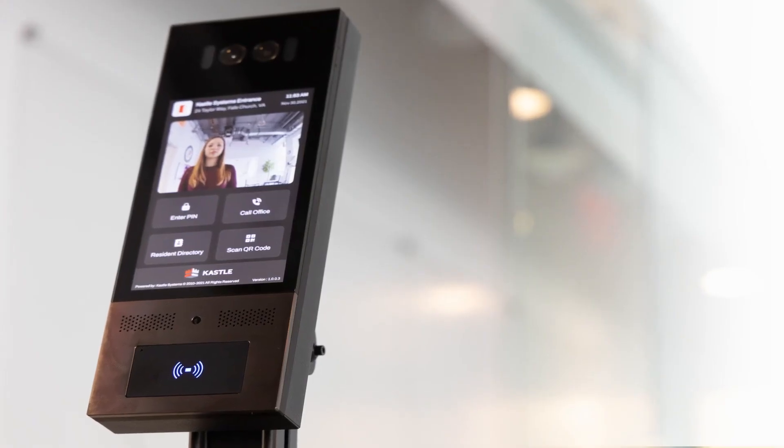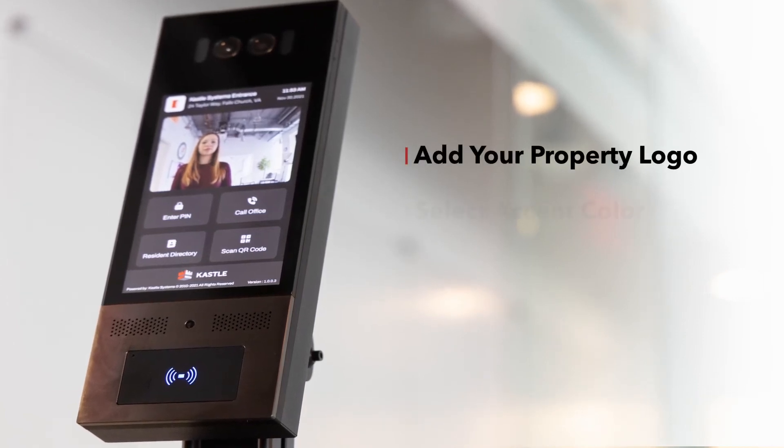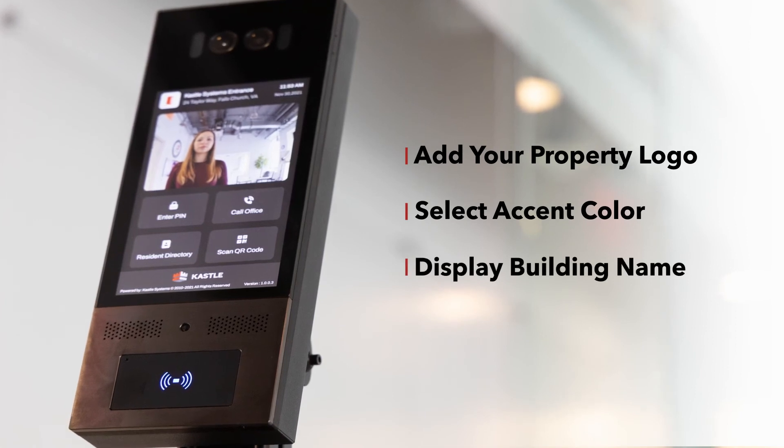The intercom user interface is also customizable. Upload your property logo, select an accent color, and display the building name as desired.